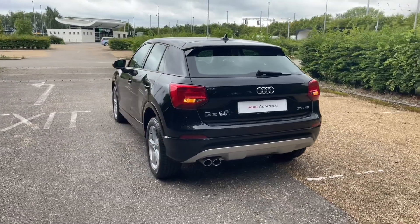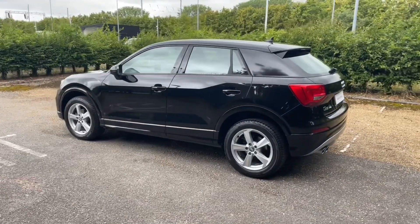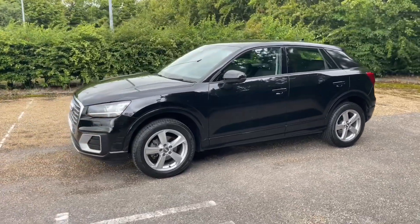Registered in March 2019, this Audi Approved Q2 is finished in Myth Black Metallic, which is paired very nicely with its alloy wheels to give this car a very impressive, sporty look on the road.